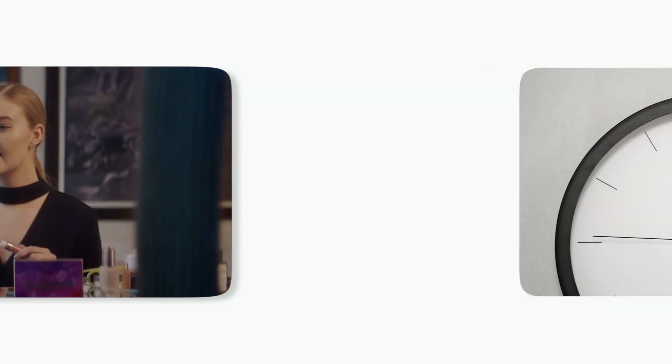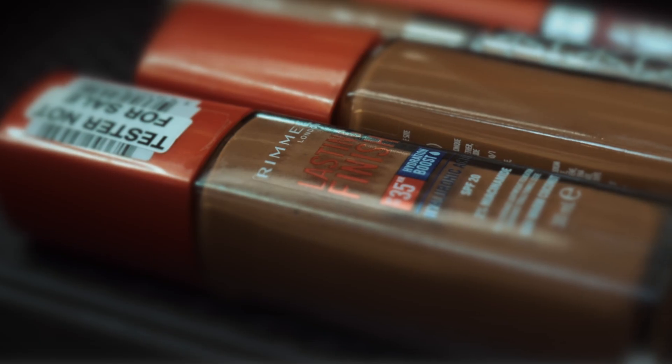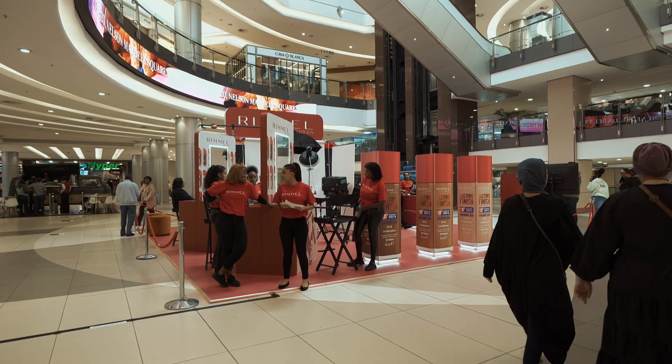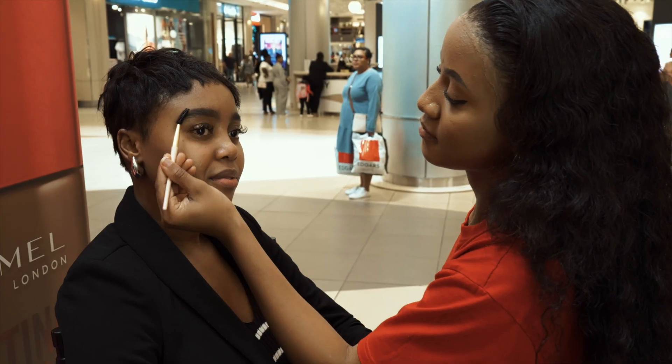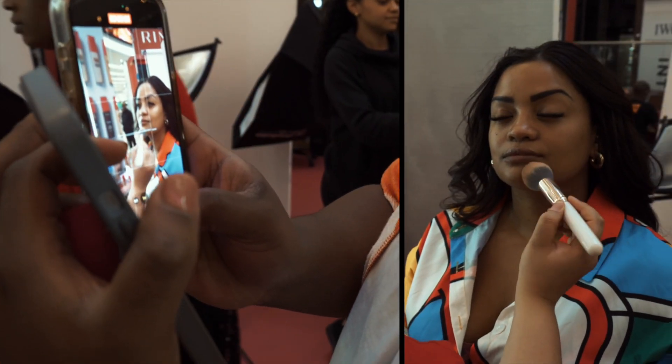While our competitors' products always showed how they'd make you beautiful over time, we enabled people to experience beauty in real time. Through our activation, thanks to Rimmel's Lasting Finish 35 Hour Foundation, they got the opportunity to try our foundation to bring out their beauty immediately.